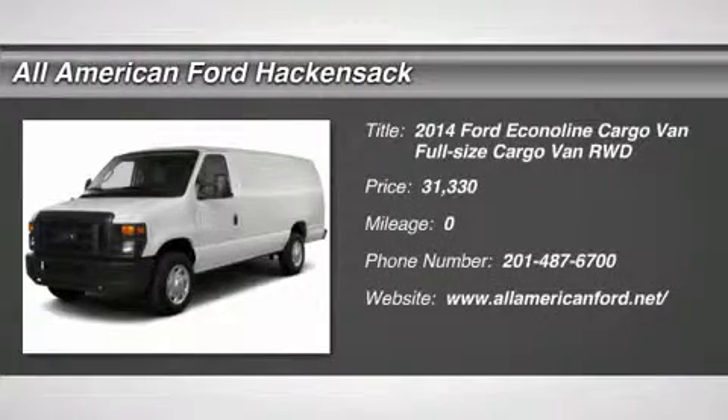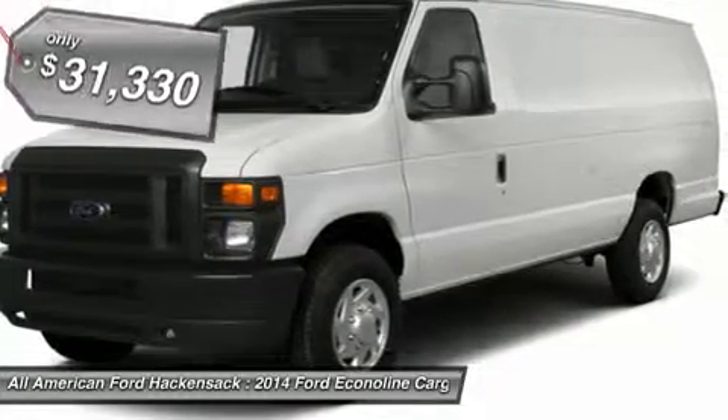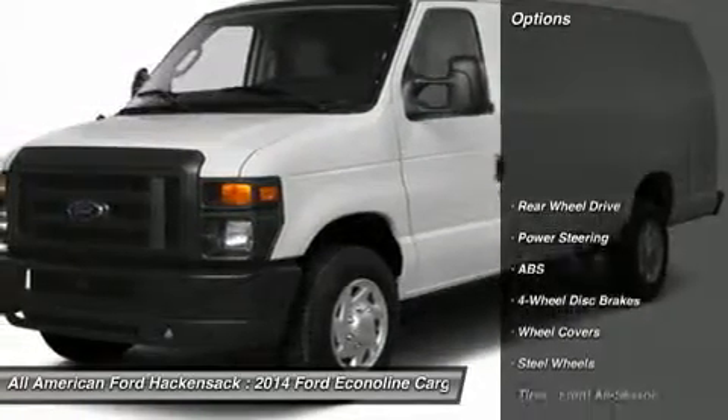The 2014 Econoline. The Ford Econoline is a great work vehicle with plenty of room for any type of tool on the planet. You won't go wrong with the Econoline, and it is priced below $35,000. Here are some of this vehicle's great options.